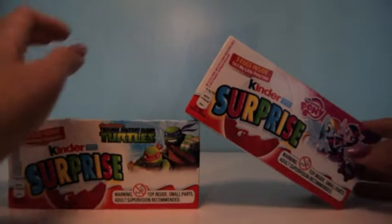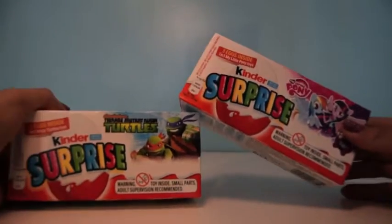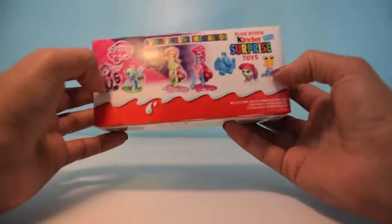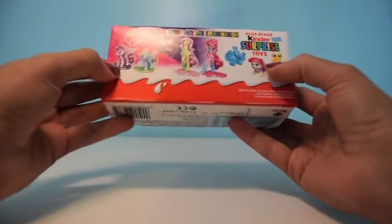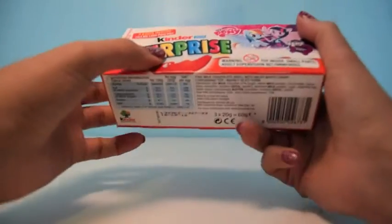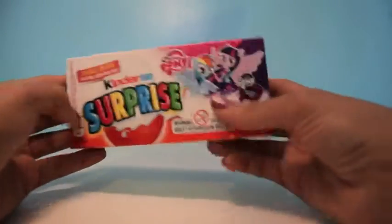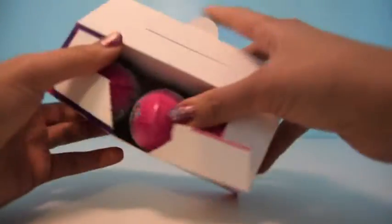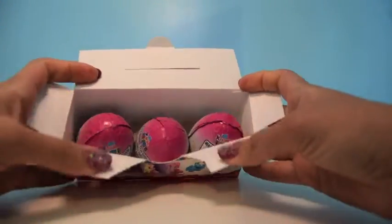Hi guys, Toys Superfan here with two cool Kinder Surprise packages. Each one has three eggs inside. Now it's time to have a look at our My Little Pony Kinder Surprise. We could get one My Little Pony or also the My Little Pony Equestria Girls. So let's go ahead and have a look and see if we were lucky to get a My Little Pony.